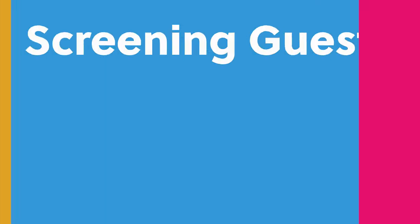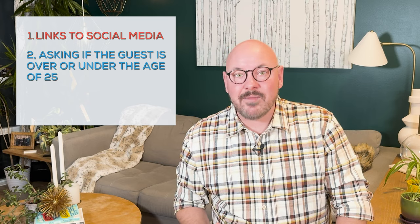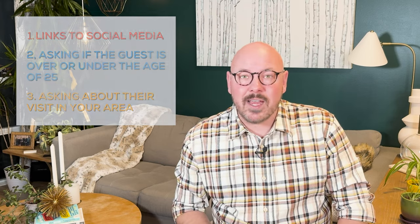Picking guests can be a doozy, especially when starting out, because it's hard to know who you can trust — and that will come with experience. The best advice is to ask lots of questions, and if you don't like the responses, don't host the guest. You can ask almost anything: links to their social media, whether they're over or under 25, why they're visiting your area. Many hosts I speak to don't realize they can ask all of these questions — they think they have to limit themselves to reservation-related questions, but no, you can ask away.